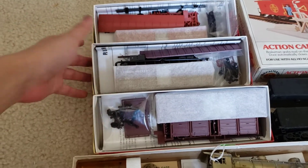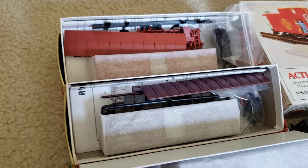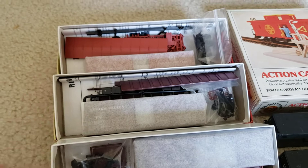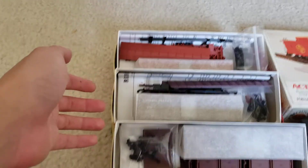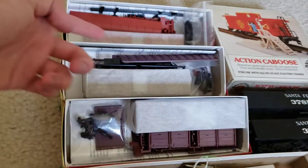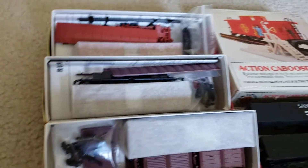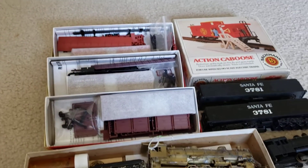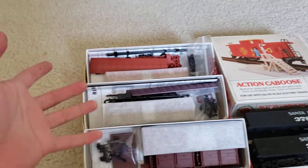First off, we have these three — these are Red Caboose kits. I finally found myself an REA Express Circle Keystone Pennsylvania car. I wanted to get a lot of these, and they're so rare and expensive on eBay. I finally found them for a good deal — $15 for the one. I got these three for $35 total: originally $15, $12, and $12. These are both Lehigh Valley boxcar kits, really nicely detailed with separately applied details — not the molded-on stuff. I'm really excited for this; it's going to take a bit of time to build, but I'm okay with that.